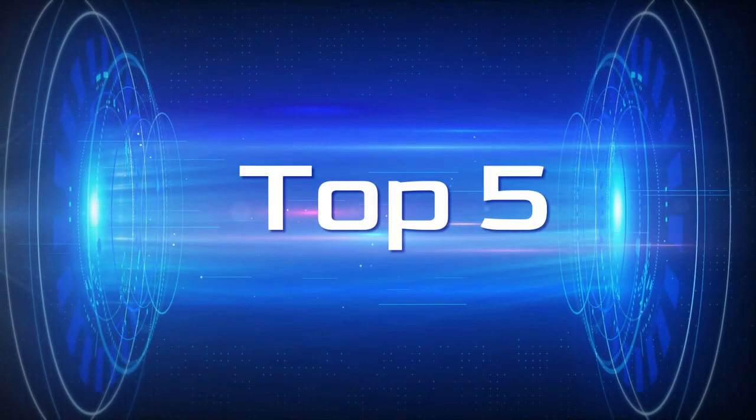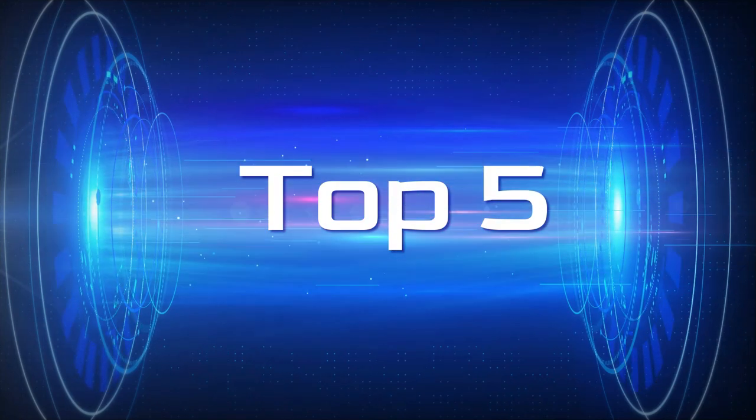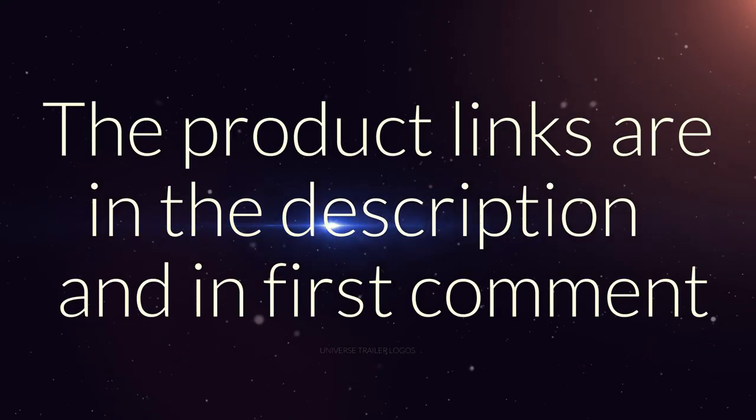Without wasting your time, we are going to share the Top 5 Best Rolling Carts for Teachers 2022. The product links are in the description and in the first comment.